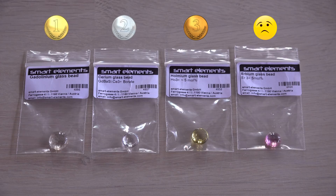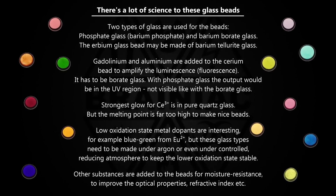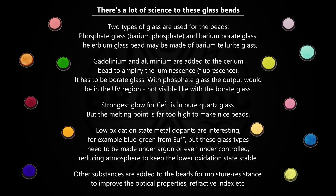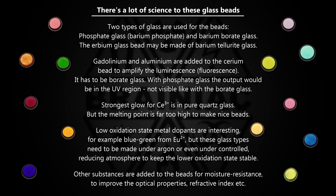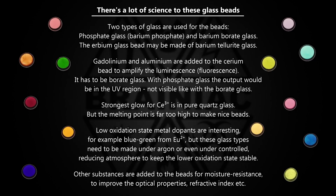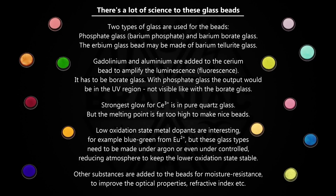I asked the seller if these four beads all contain gadolinium. I did get a lot of interesting details showing how complicated it is to perfect these glass beads, but I never got a clear answer on the exact content. I guess it is a trade secret. I understand. Still, I wouldn't be surprised if they all contain gadolinium based on their strong magnetic reaction.